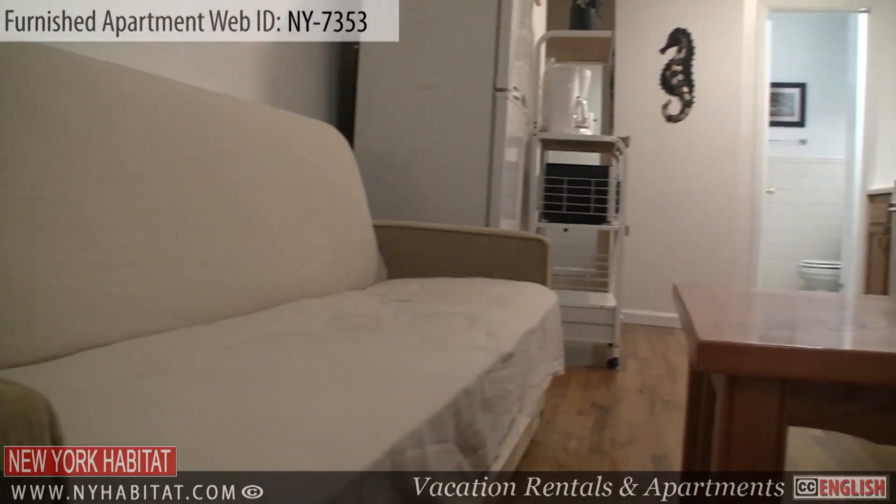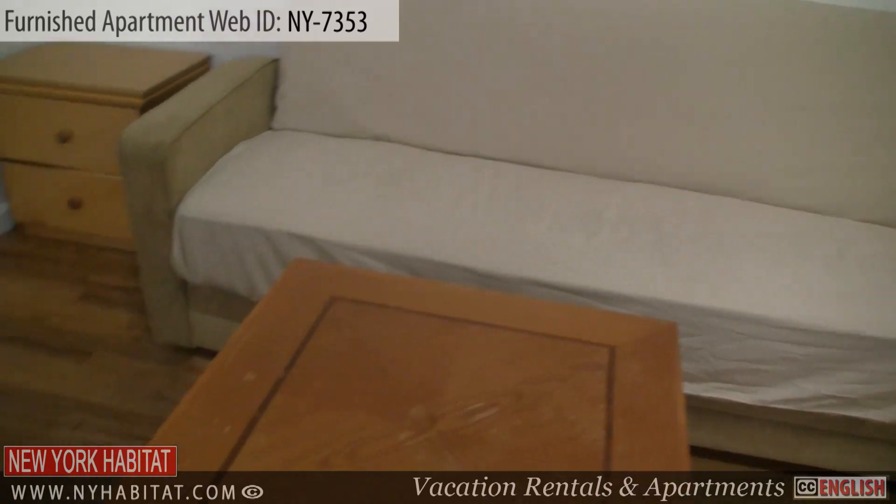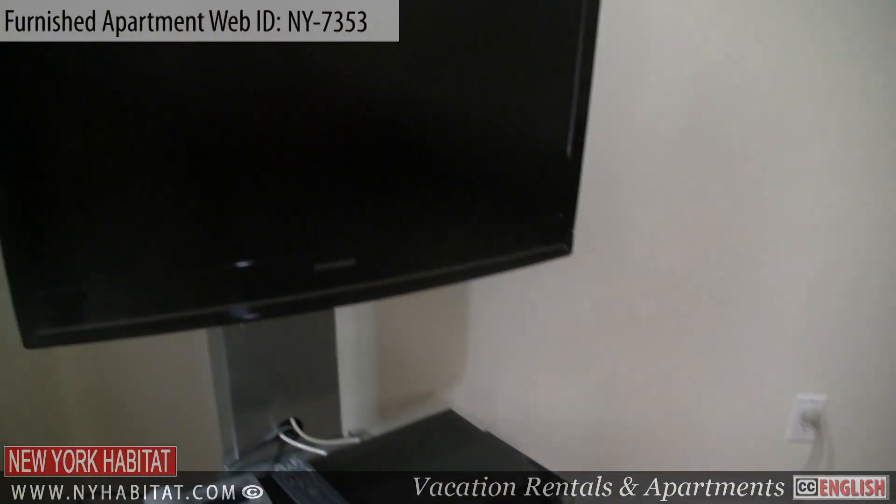The living room is furnished with a sofa and a small coffee table. There is a TV with cable provided for relaxing nights in.